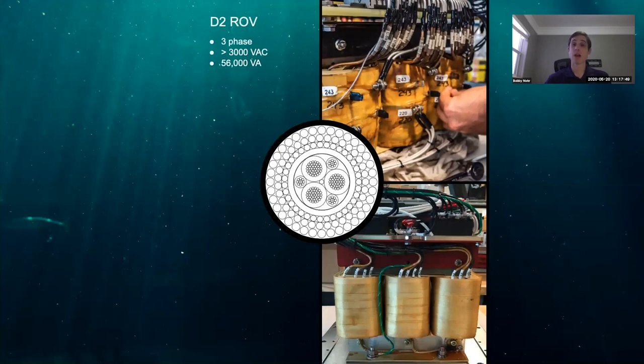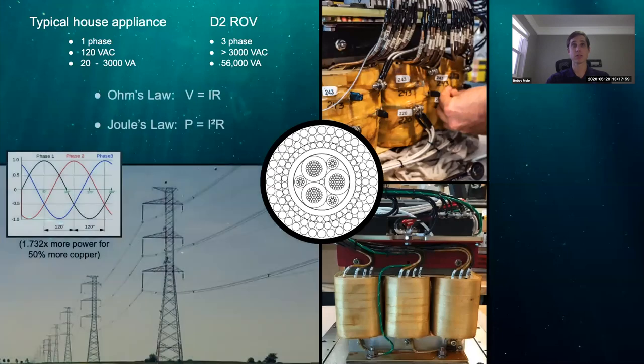ROVs require a lot of power for all the lights and thrusters on board. By increasing our voltage to over 3,000 volts and using three-phase electricity, we're able to use the three small conductors in the 6-8 cable to power both vehicles. We don't actually use 3,000 volts on D2 itself — transformers on both vehicles convert that voltage to power usable by our cameras, lights, and sensors. This is similar to how power plants bump voltage high, pass it down transmission lines, and convert it down to 120 volts AC at your wall.